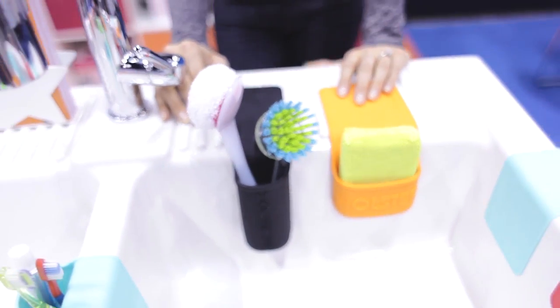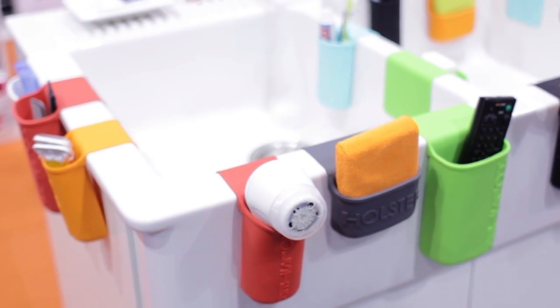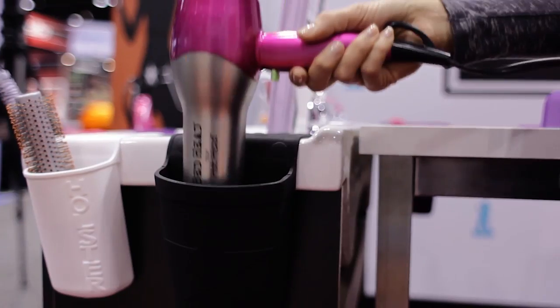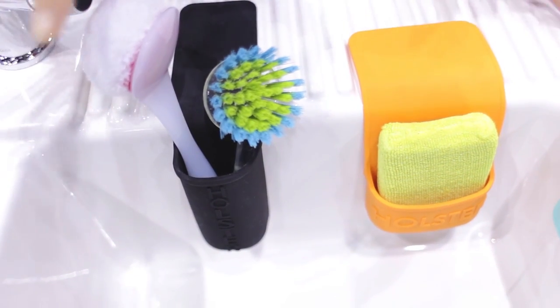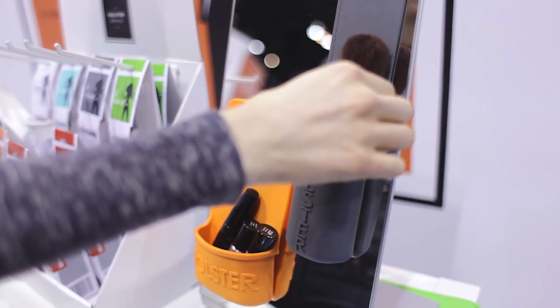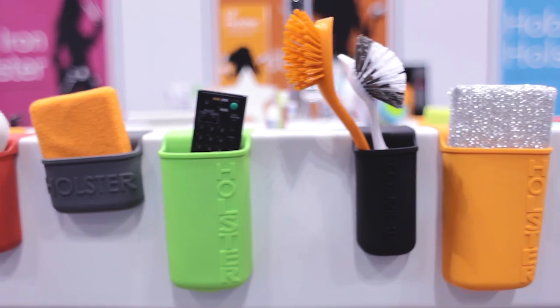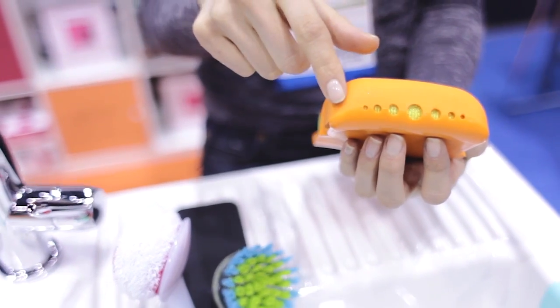I knew you guys were going to love this product. It's called the Holster, and I love it because it organizes and hangs things all over your house on any smooth non-porous surface. These are great for sponges and dish brushes around the sink, and you can also use them in the bathroom for combs, remote controls, and everything in between. They come in a variety of beautiful colors and sizes, and they're made of silicone so they're dishwasher safe.